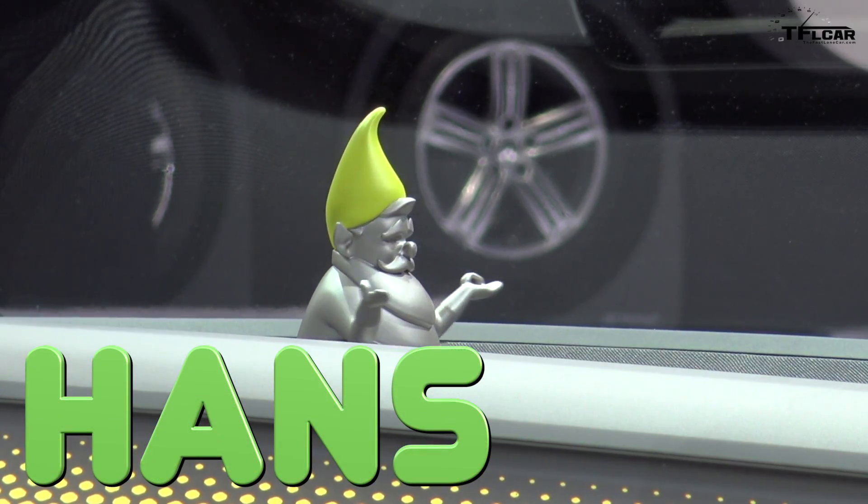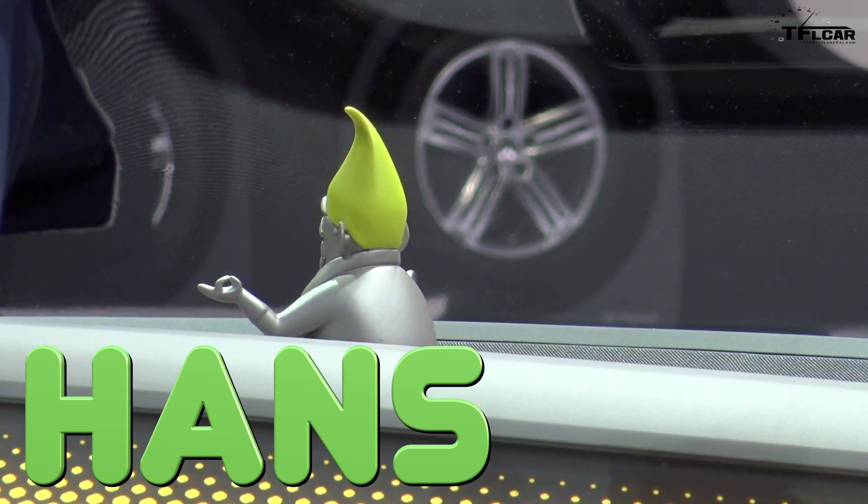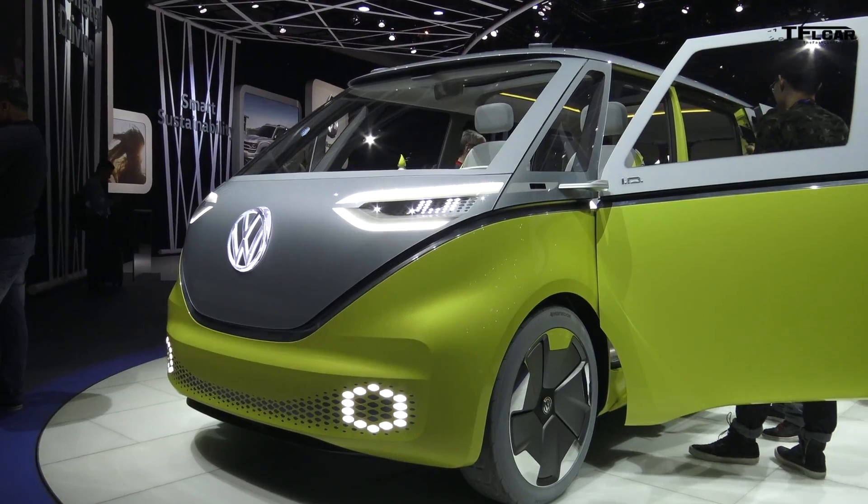There are a few things that are kind of curious about this vehicle, including the miniature gnome that I have named Hans, that spins in the middle of the dashboard. I think it's part of the navigation system — it jumps up and tells you where to go. I'm not 100% sure about that.